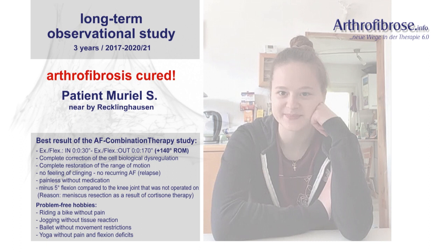Arthrofibrosis Long-Term Observational Study - Study Group: Implant-free patients with primary arthrofibrosis. We now come to one of the best results of all patients ever treated. The meanwhile three-year long-term observation study within the operative arthrofibrosis combination therapy. This is the original AF combination therapy with surgical tissue removal, updated to the end of 2016 through further improvements to the 6.0 variant.